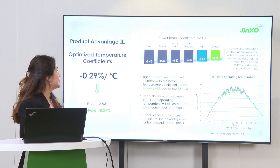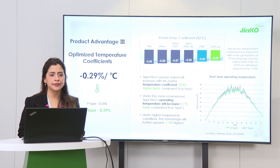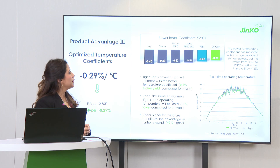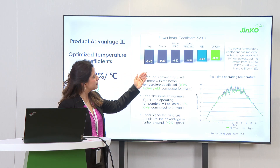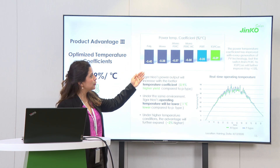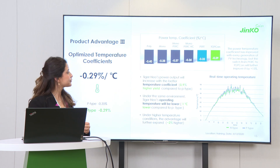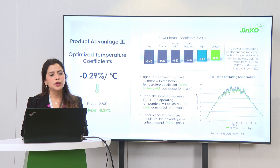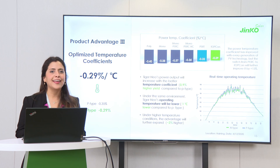The next advantage is our optimized temperature coefficient. We now have 0.29% per degree Celsius, which means better performance in real conditions. What we have seen is how we can improve — from polycrystalline to mono P-type, and with each technology this temperature coefficient has become better. At the end, in real deployment, we also see that the modules operate at around one degree less compared to traditional P-type technology. This means better energy and fewer losses.